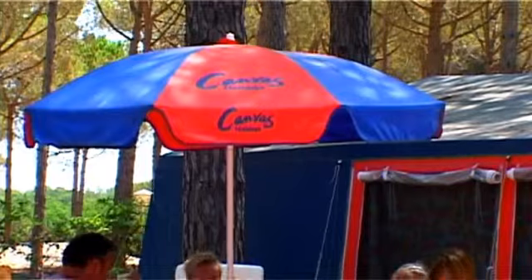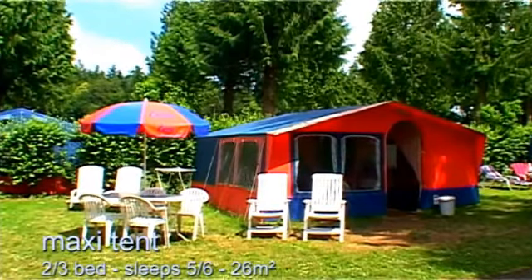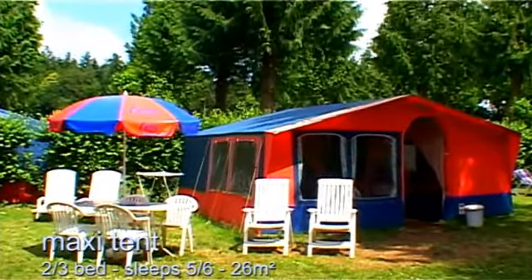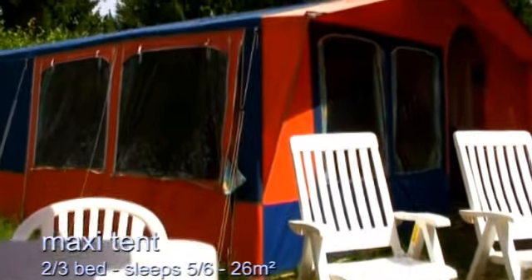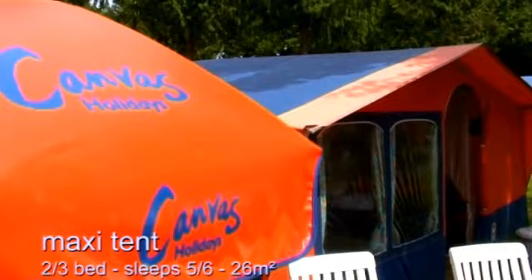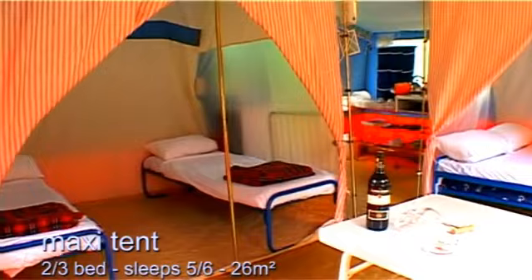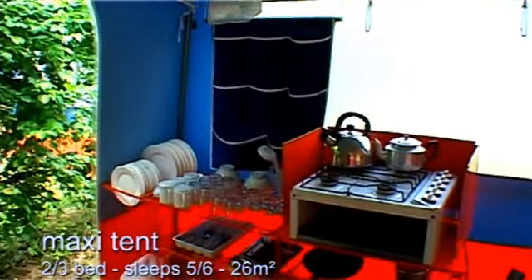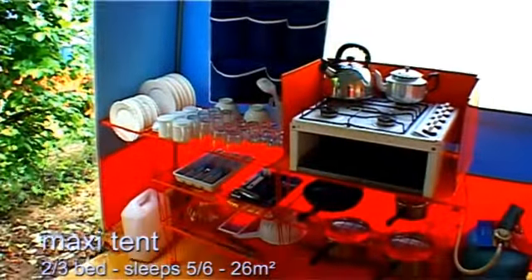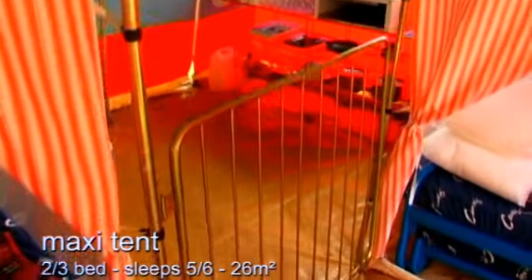For those who crave the ultimate camping experience yet with all the creature comforts, there's our ever-popular Maxi Tent. These two-bedroom bungalows are superbly laid out and very well equipped with everything you need. The living area is spacious, the separate kitchen is well equipped, and there's even a safety gate for the little ones.